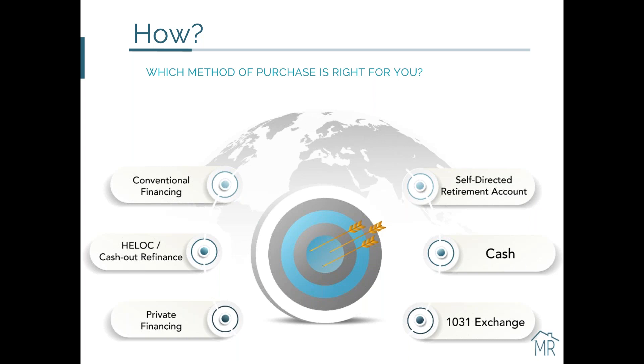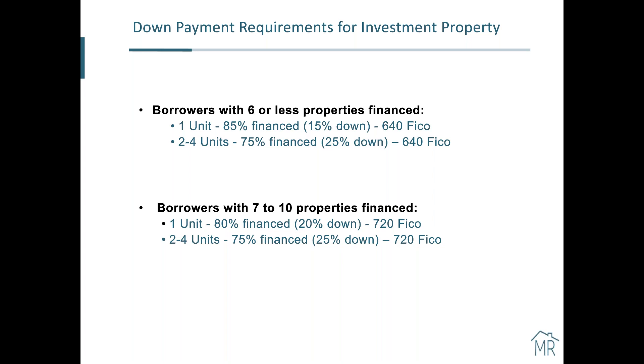We also have self-directed retirement accounts — individuals who have capital in those accounts can tap into that money to buy within that entity. Because conventional is the main avenue, I want to quickly cover some of the requirements. The challenge with conventional financing is there are a lot of guidelines. To answer even simple questions like what are the rates, a lender is going to need to know: how much are you putting down, what kind of property, what's your FICO score, how many properties do you have? There are all kinds of things that go into that.